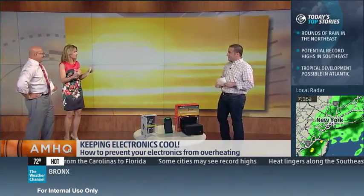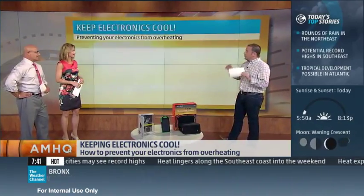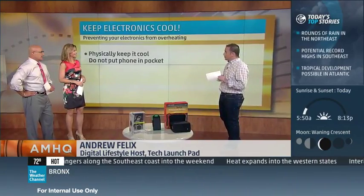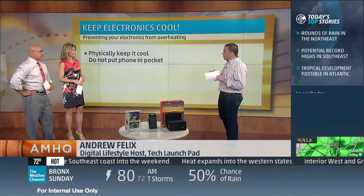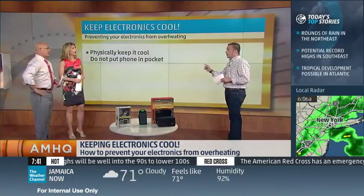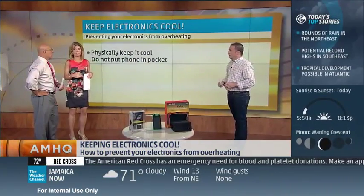I've seen this happen in practice — my phone overheating — so help us keep our phones cool. Do you have some tips? Yeah, so first thing is physically keeping it cool. A lot of people think they want to take their phone in the sun and put it in their pocket or into a bag — it's trapping heat inside. Try to keep it away from the sun; put it inside if you're at the pool. The temperature your phone can get to is about 95 degrees. If it sits at 95 for a while you're going to get that warning message that says your phone's overheated — cool it down. And you lose a lot of battery too as your phone heats up.